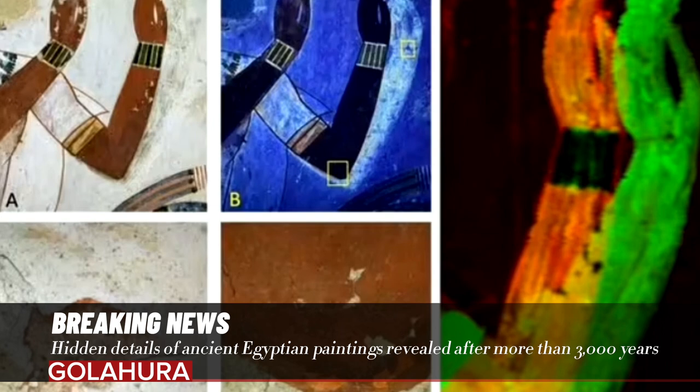Chemical imaging technology has revealed hidden details in ancient Egyptian paintings for the first time in more than three millennia. The analysis, which unusually was undertaken actually at the archaeological sites, has revealed that ancient Egyptian draftsman scribes revised and refined their works.